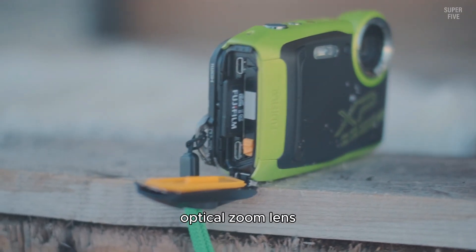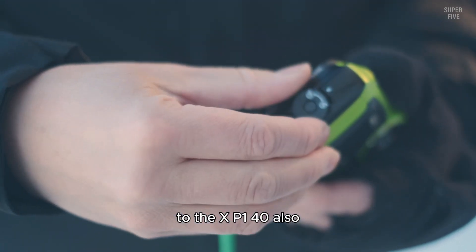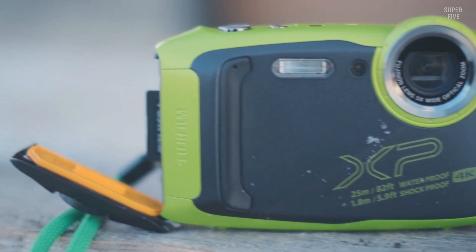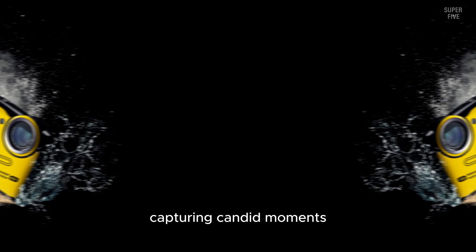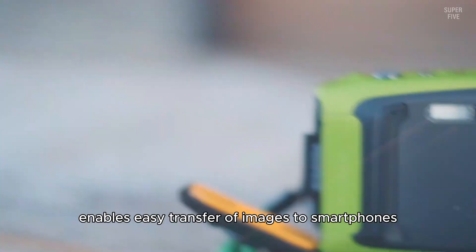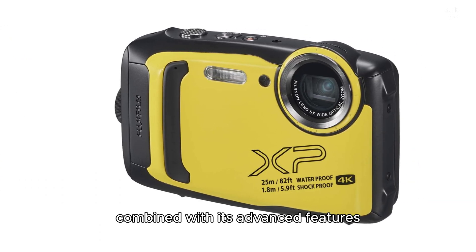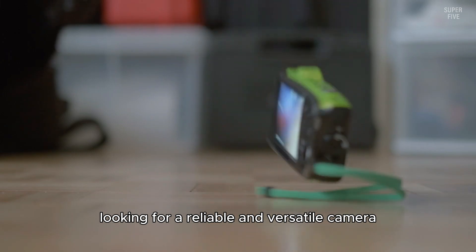The 5x optical zoom lens provides versatility for capturing wide-angle landscapes and detailed close-ups. The XP140 also supports 4K video recording at 15 frames per second, allowing users to capture their adventures in stunning detail. The smile shutter function automatically takes a photo when it detects a smile. Bluetooth connectivity enables easy transfer of images to smartphones and tablets. The camera's compact and rugged design combined with its advanced features makes it an excellent choice for outdoor enthusiasts and travelers.